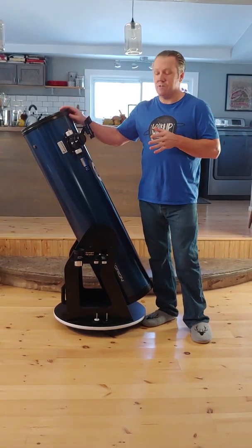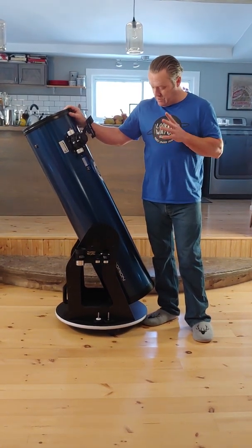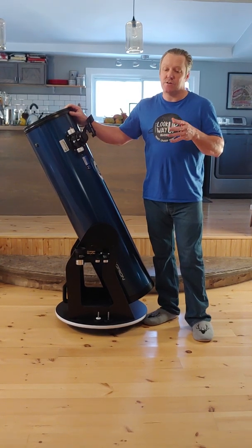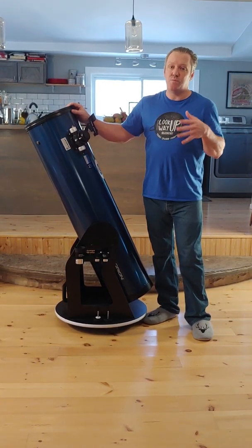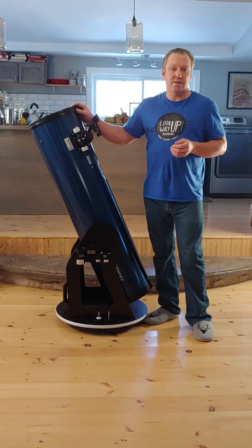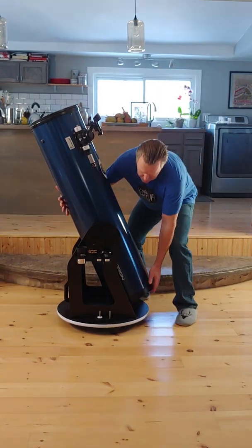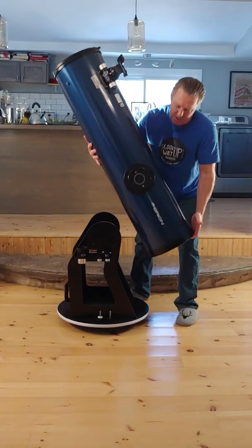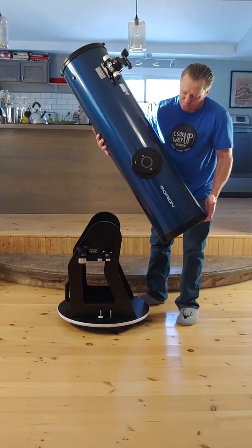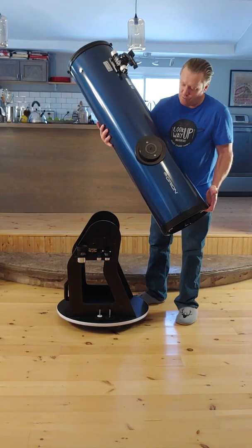A 10-inch telescope, on the other hand, I don't think you'll ever get bored of it. I think it is really the perfect size. Now an 8-inch telescope is slightly more portable, however there's really not that much difference in practical terms. This little guy — you can just lift it. It maybe weighs 25 pounds. Anyone can lift this and carry it themselves, no problem.